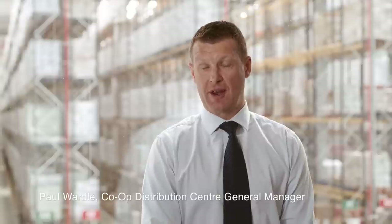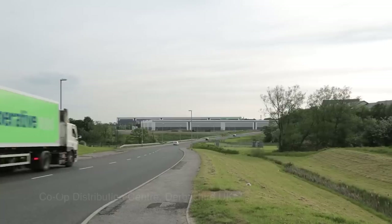Hi, I'm Paul Wardle, the distribution general manager at the co-operative site at Castlewood in Derbyshire.